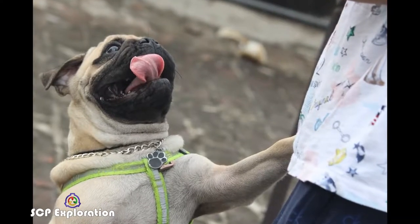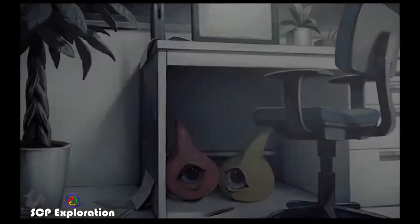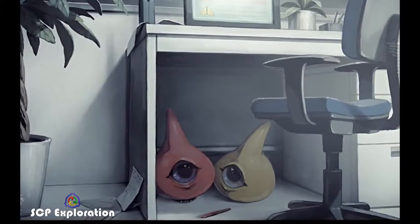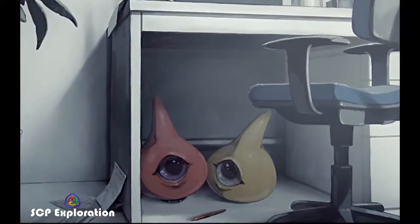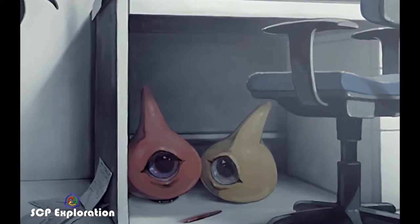Both SCP-131 instances require no real care or maintenance from site staff. They do not eat, leave droppings, or even sleep. In the time the anomalies have been contained, one notable incident has occurred: the subjects followed one of the cleaning staff on a routine cleaning of the container of SCP-173.